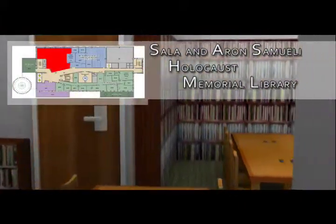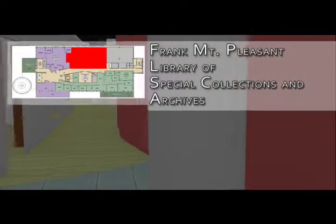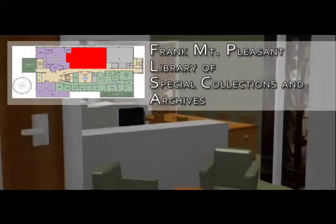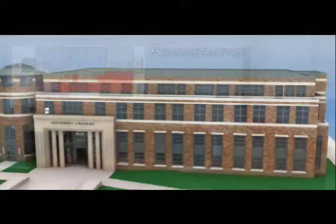Let's take the stairs to the fourth floor. On the fourth floor you'll find two special libraries and the library's administrative offices. The Sala and Aron Samueli Holocaust Memorial Library offers a dedicated space for the study of the Holocaust and includes both permanent and rotating exhibits of rare artifacts from World War II and the Holocaust. The library's non-circulating collection includes photographs, documents, oral histories, and rare books, as well as reference works to support research on the Holocaust in its historical context. The Frank Mount Pleasant Library of Special Collections and Archives houses unique collections and university archives, including historical information on Chapman University. The materials are non-circulating and there are several study tables and a computer to facilitate your research needs. The library administration offices are located on the fourth floor, including the offices of Dean Charlene Baldwin and Associate Dean Kevin Ross.